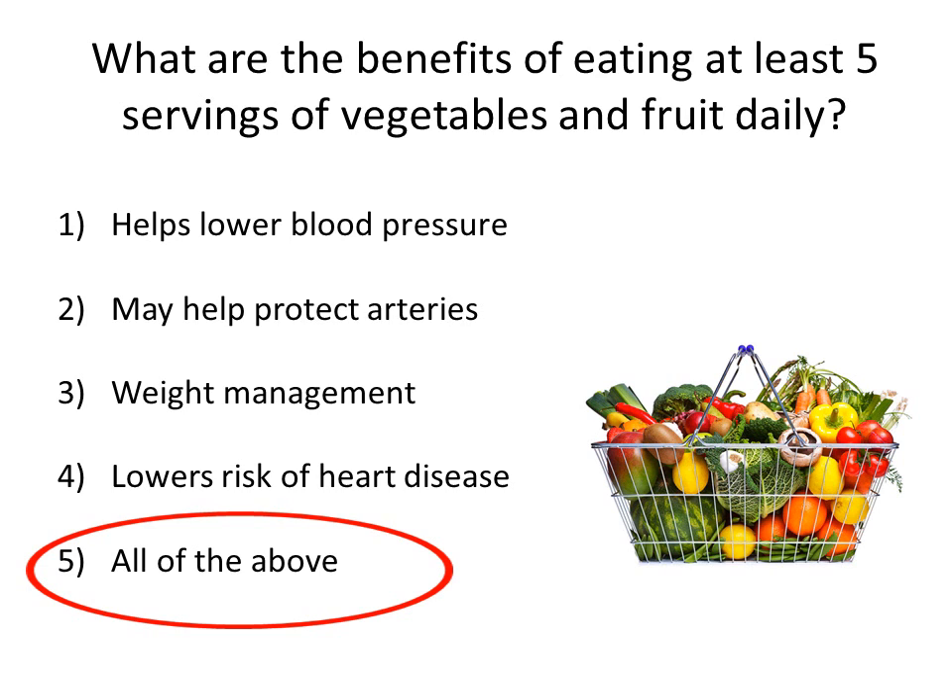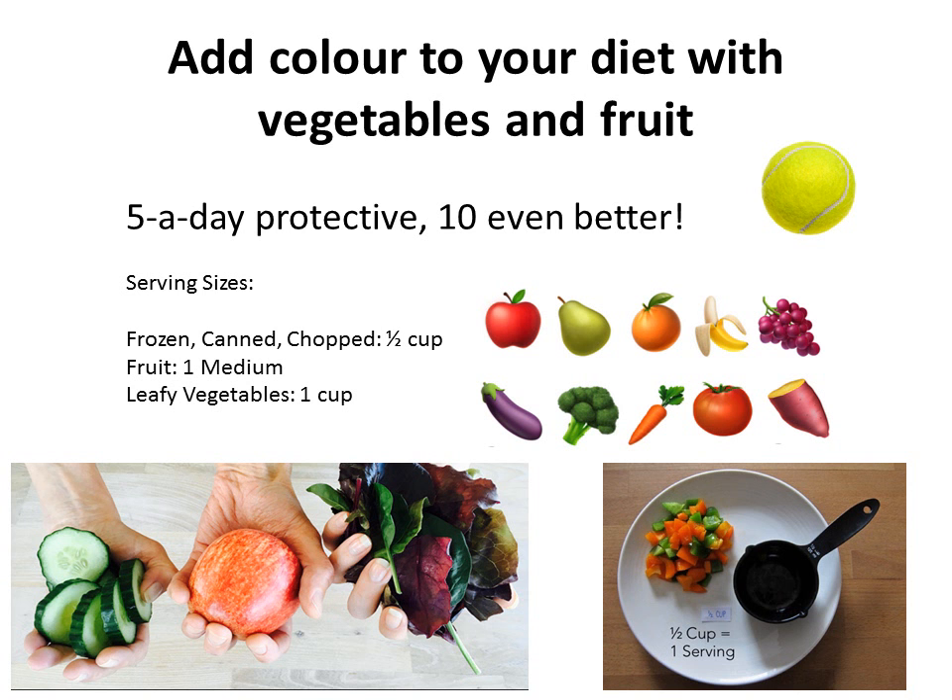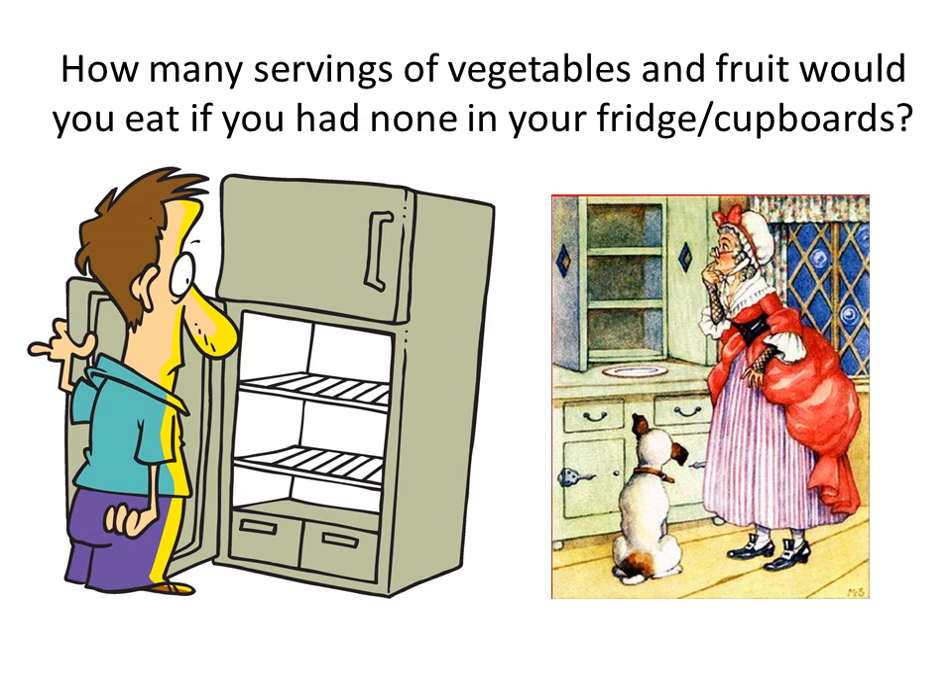So how much is a serving? A serving size is about one tennis ball size or half a cup. That would include a medium fruit or a smaller banana. If you're having leafy vegetables, one cup is about a serving. If you aim to have some with each meal, that's an easy way to get up to your five minimum servings per day. Include them in your snacks as well.